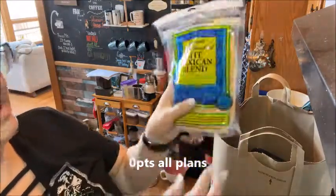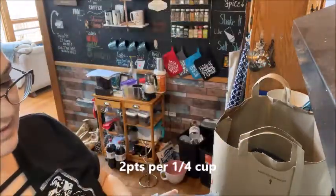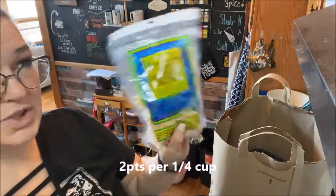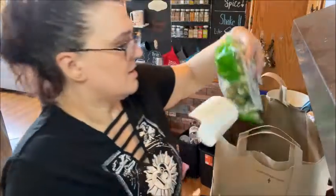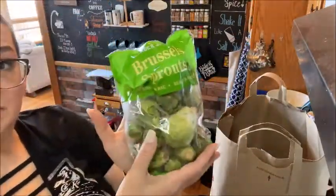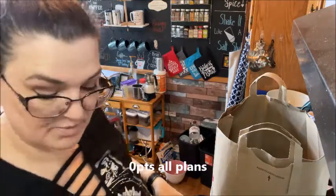Another repeat offender - this is the light Mexican blend cheese. I get this every time I go and this is two points for a quarter cup. I got some Brussels sprouts because I'm going to roast them up in the oven and then I'll have them throughout the week.